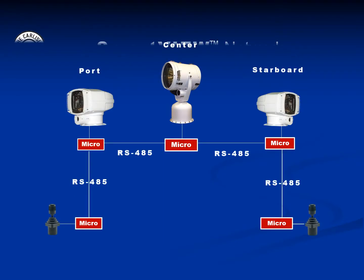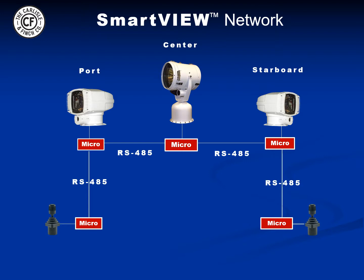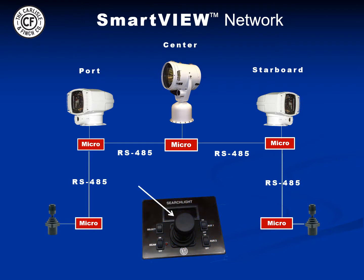Here is a typical SmartView searchlight network. By activating the selector switch, the same joystick can control the port searchlight, the center searchlight, or the starboard searchlight on demand. And when controlling the searchlight, the searchlight name appears on the joystick LCD panel.